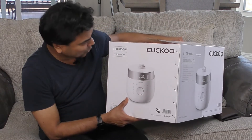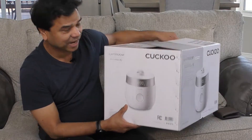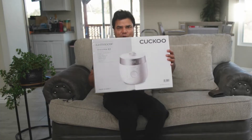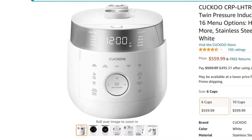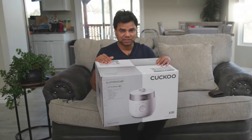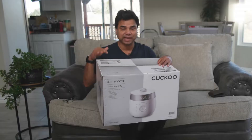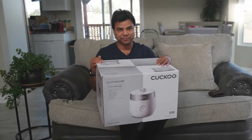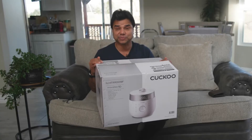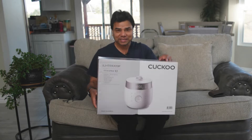You can see this is a Cuckoo LHTR 1009F rice cooker. This is a Korean rice cooker, made in Korea. This is the box and I purchased it on Amazon for $600. This is the 10-cup model. I used to have the 6-cup, which cost me $515, and the 10-cup cost me $600. It's a really, really very expensive rice cooker.